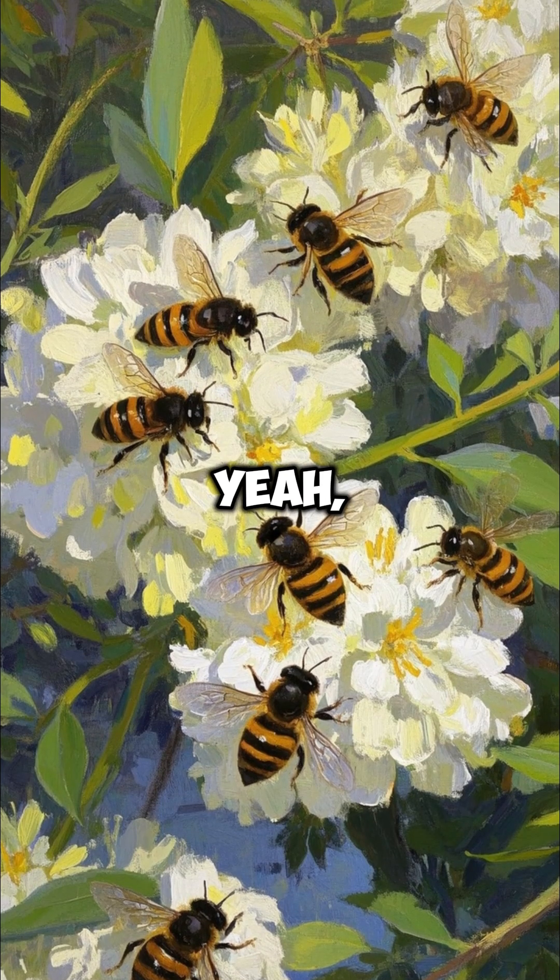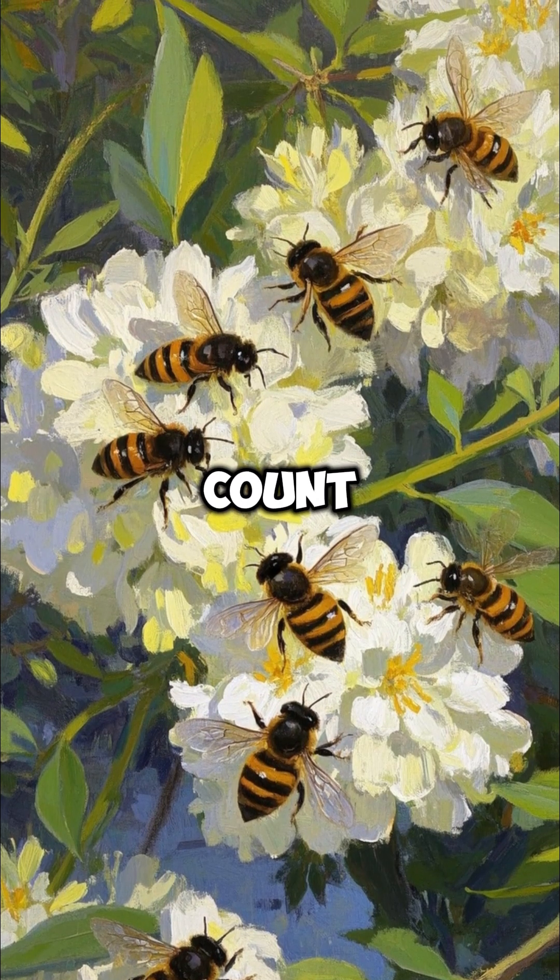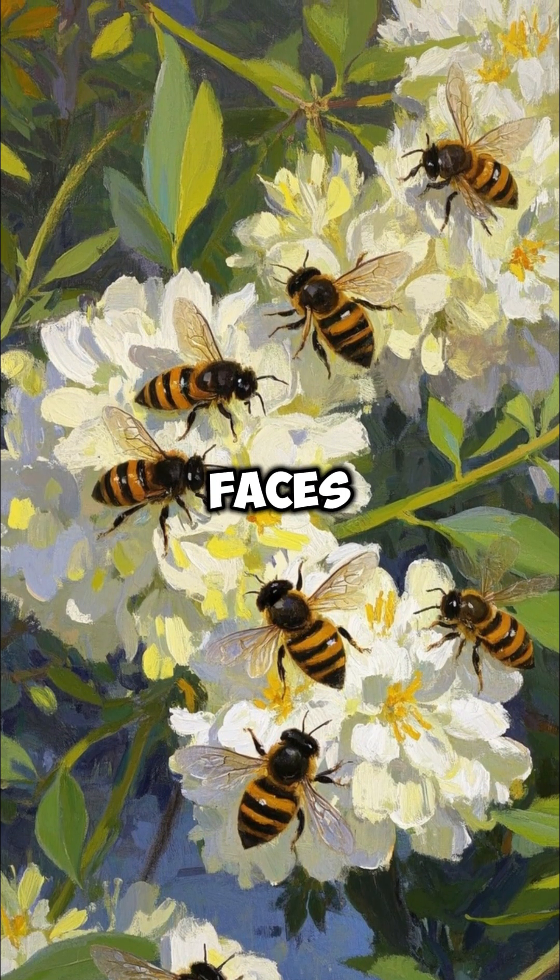So yeah, bees are pretty smart. They can do math, they can count, and now we know that they can recognize human faces.